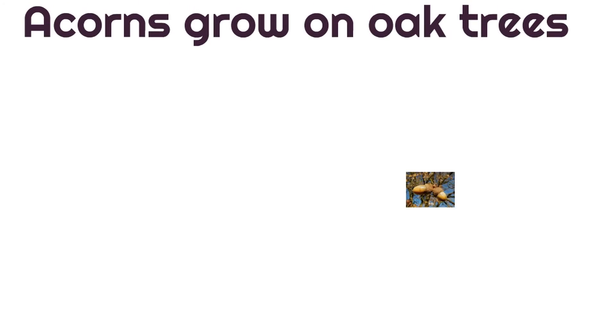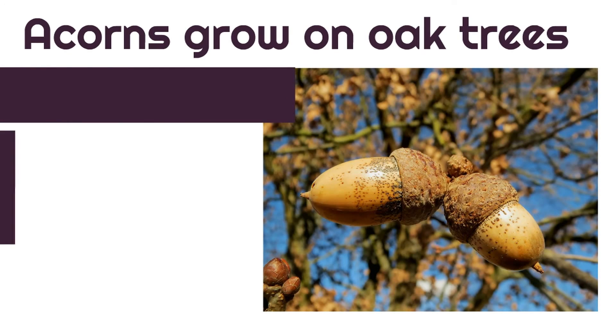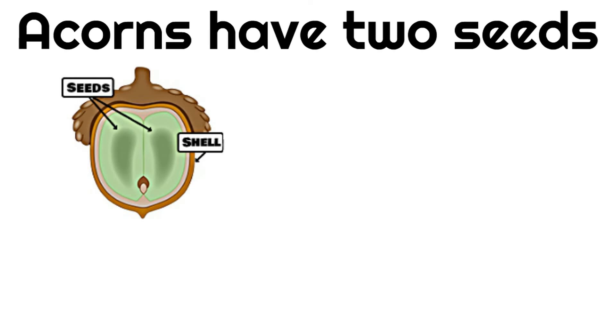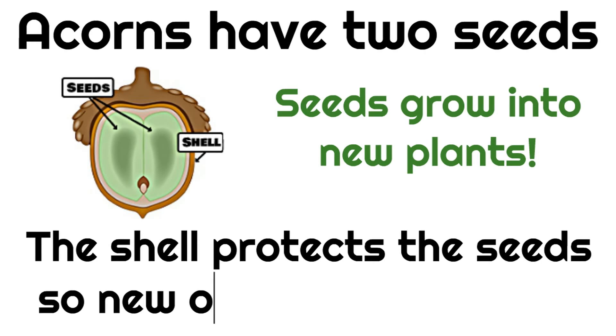Acorns grow on oak trees, so if you see a lot of acorns, there are probably some oak trees nearby. Oak trees are an interesting tree — they're huge and they need room to grow; they're one of the larger trees. If you were to crack open an acorn, you would notice that acorns have two seeds. We have a picture here that shows the inside of an acorn. Seeds grow into new plants, and there's a shell around the two seeds that protects them so new oak trees will grow.